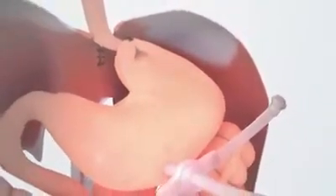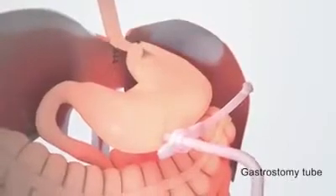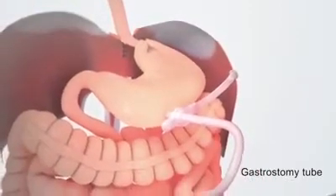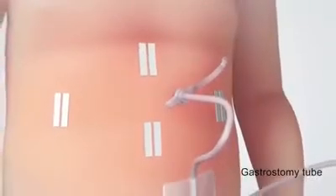The fundoplication valve will help prevent stomach contents from refluxing back up into the esophagus. In some cases, the surgeon may insert a feeding tube, also known as a gastrostomy tube, into the child's stomach while the sphincter heals. This tube will deliver food directly to the stomach and allow trapped air to escape.